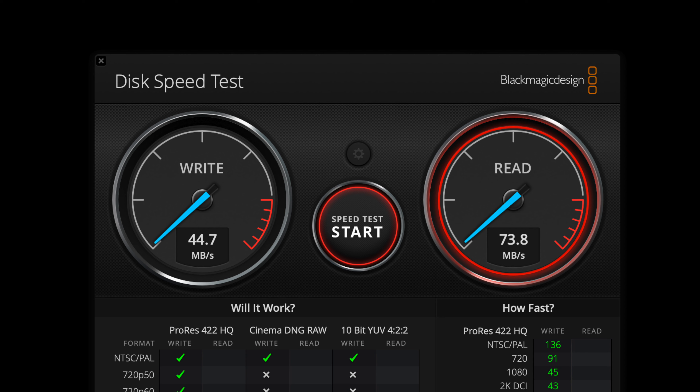I pulled the original hard drive from my PlayStation 3, put it into a SATA dock, and connected it to a Mac. Using the disc speed test from Blackmagic, it hit a 44.7 megabytes per second write speed and a 73.8 megabytes per second read speed.